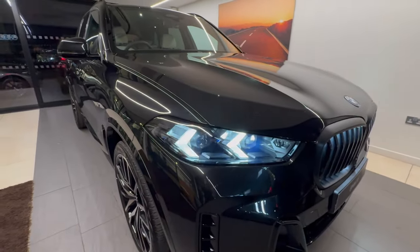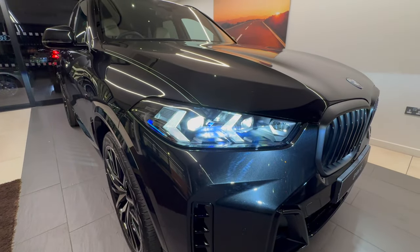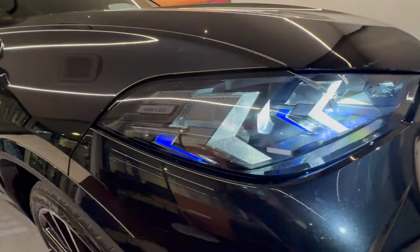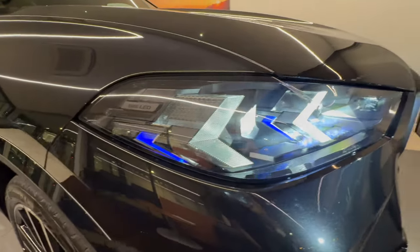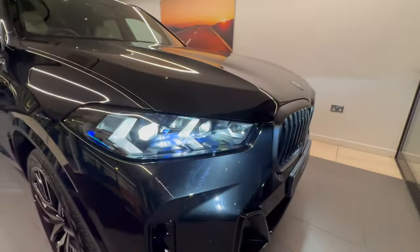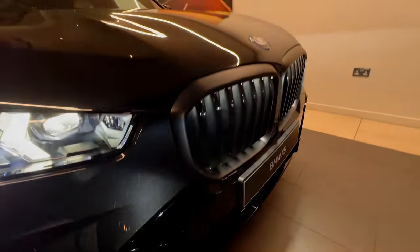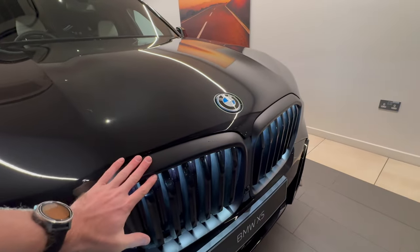Let's start with the new lights on the facelift. We've got adaptive LED with high beam assist and extra detailing, plus blue accent highlighting the BMW LED. The M Sport trim gives you that really aggressive-looking front apron with lots of deep recesses, and the M Sport Pro Pack adds the black-on-black kidney grille.